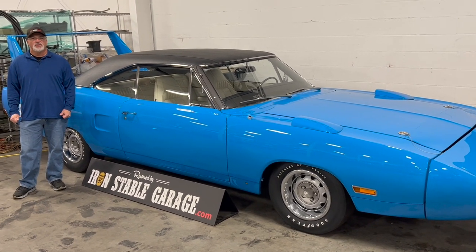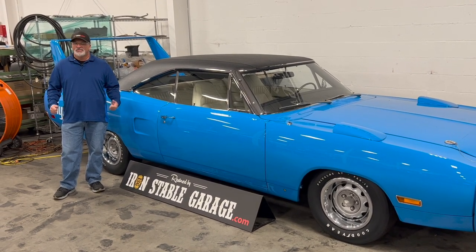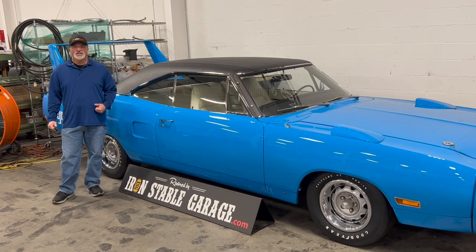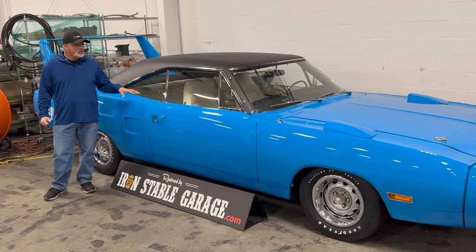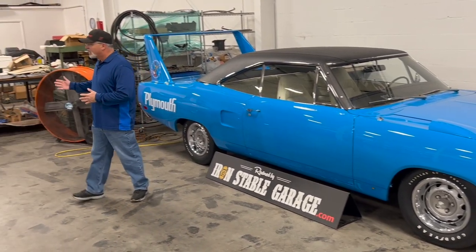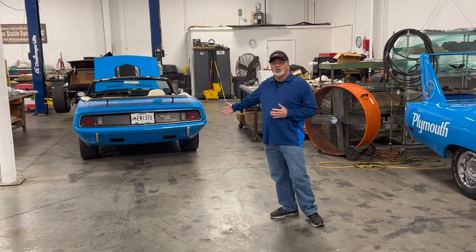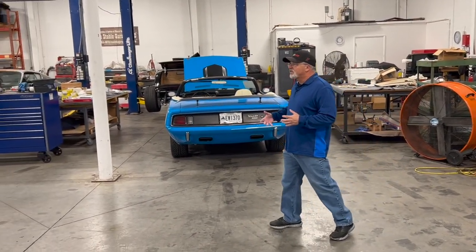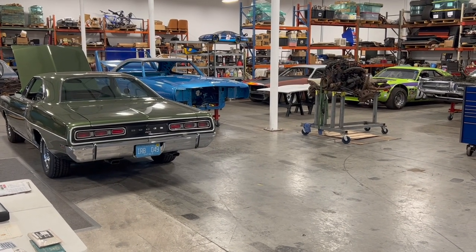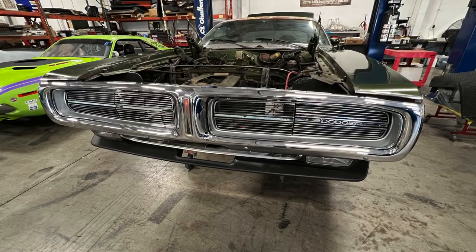Hey everybody, it's Muscle Car Campy. We're back at Iron Stable Garage in Largo, Florida, and even though it's not a Mopar-only shop, it seems like we're in Mopar heaven today. We've got this gorgeous Petty Blue 440 Superbird behind me, the King of Cars — the '71 Cuda convertible — we've got all kinds of greatness here.